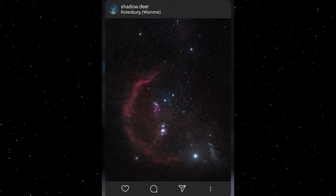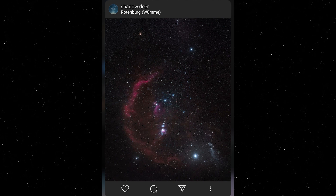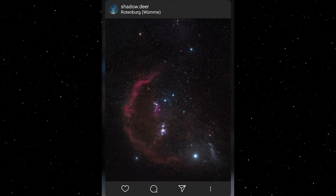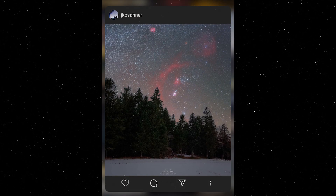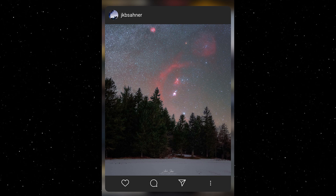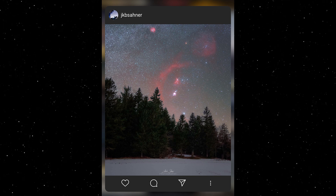Secondly was this awesome deep space effort from Shadow Deer, with gorgeous colour and detail in the hydrogen alpha emissions of Barnard's Loop, as well as the Flame and Horsehead nebulae, and of course the brilliant Orion Nebula. I particularly loved the detail in the Witch Head Nebula, just next to Rigel — the star that makes Orion's foot.